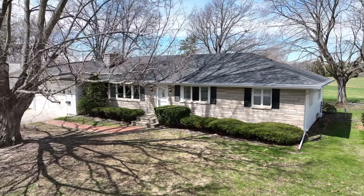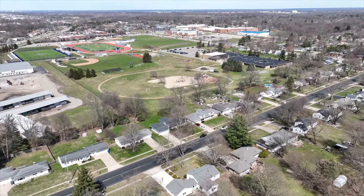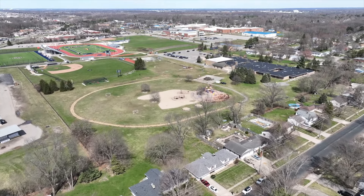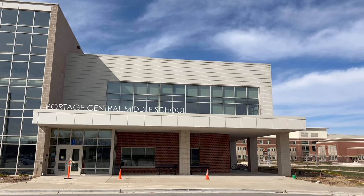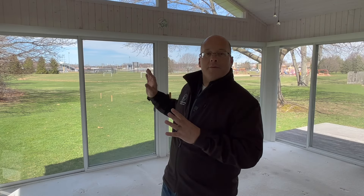I am very excited to be showing off this particular house in Portage because it's just got a really wonderful location, especially if you have younger children. You can walk right out the slider through the backyard and go directly to the playground for the elementary school. And then also behind me is the middle school and the high school, so you're right in the middle of everything.